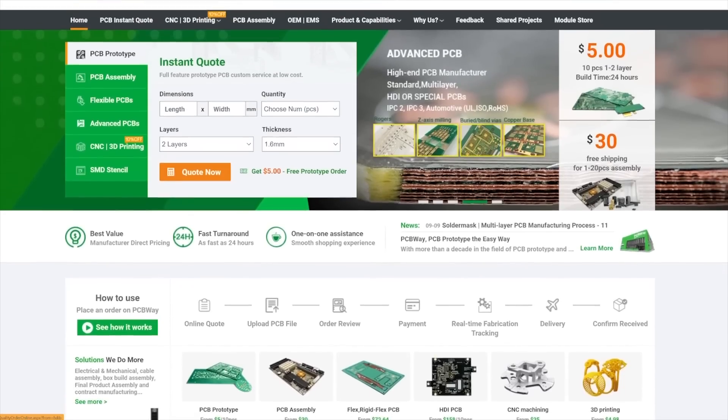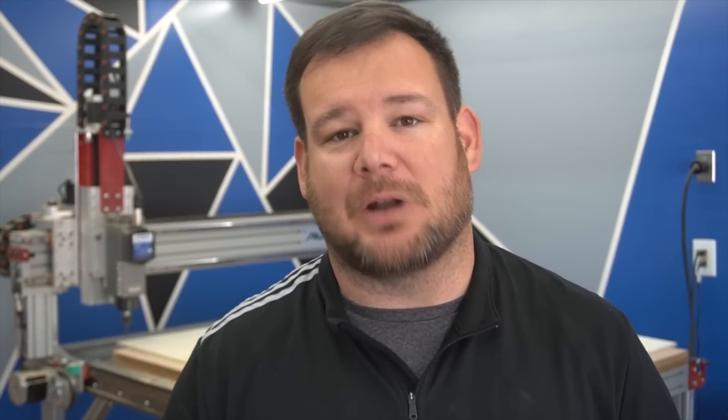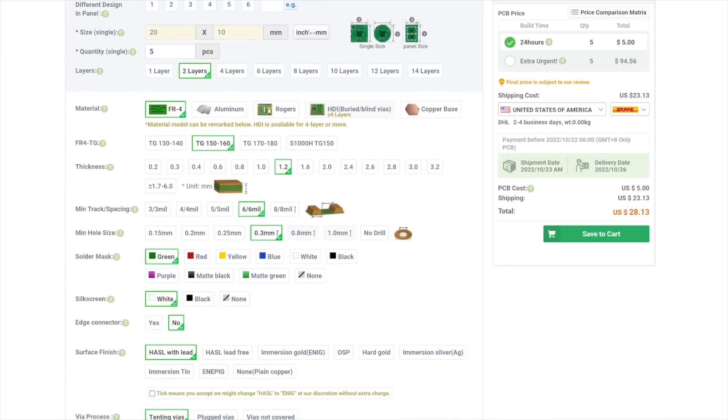This video is sponsored by PCBWay. PCBWay is your one stop for all your PCB, CNC, 3D printing, and sheet metal services. They offer instant quotes, quick turnaround, and fast shipping. PCBWay is a great resource for your next project, so if you want to incorporate electronics or need a rapid prototype, look no further than PCBWay.